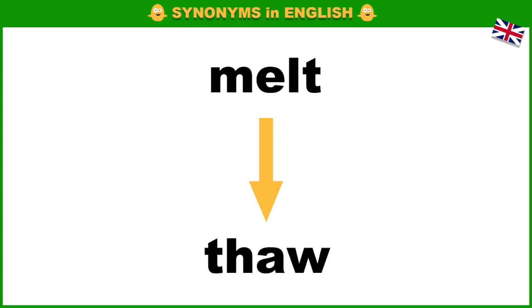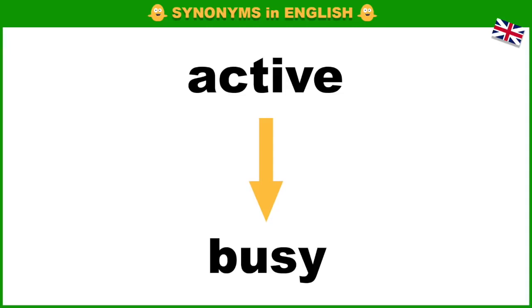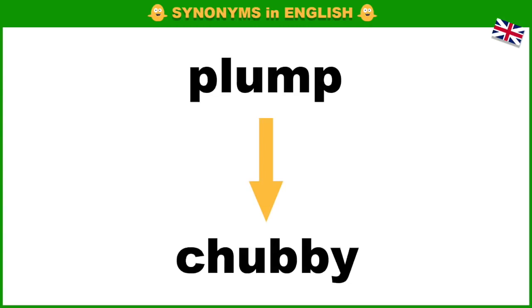Melt, thaw. Before, prior. Active, busy. Colossal, enormous. Plump, chubby.